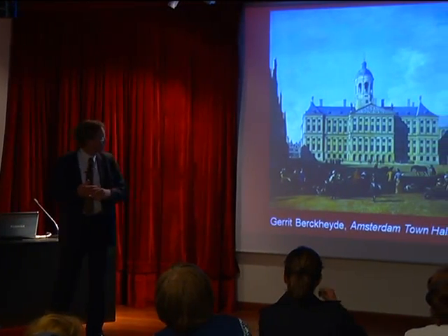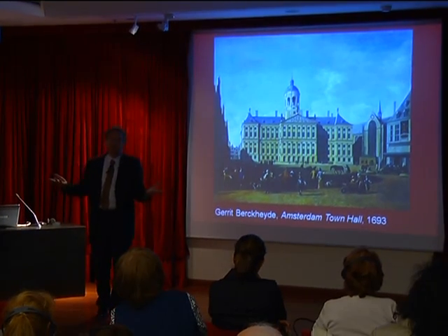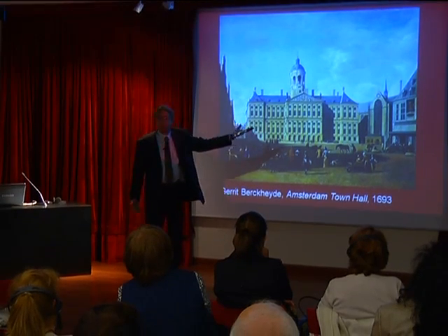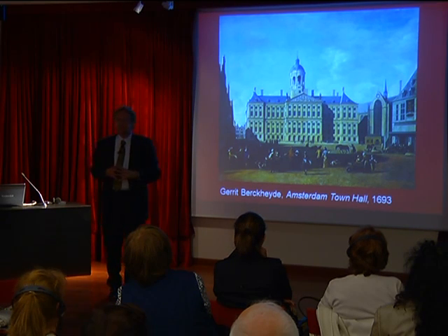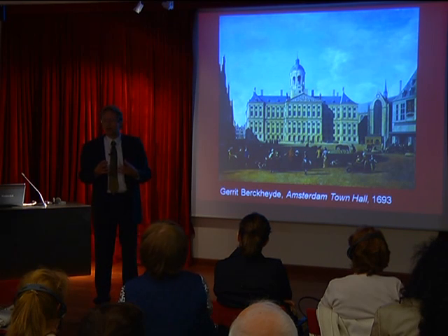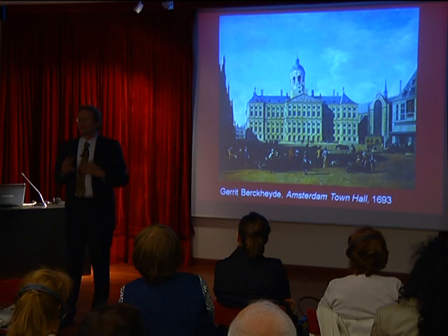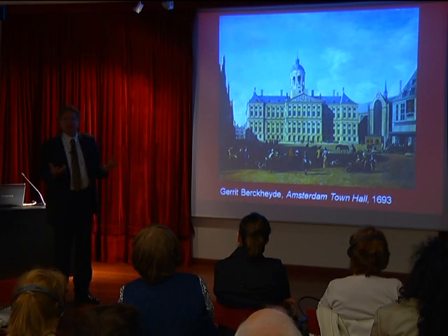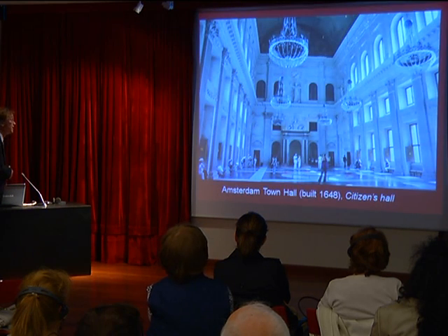This view — a similar picture is in the exhibition today — shows what people arriving in Amsterdam in the 17th century from all over the world would see when they stepped on land: this enormous Town Hall, which looks like a palace. And that is actually why it was built. Construction began in 1648, took seven years, and started at the end of the Eighty Years' War against Spain.